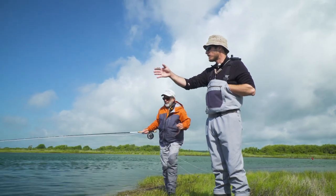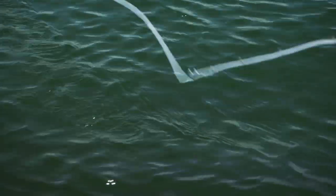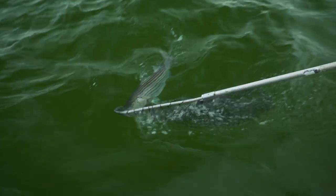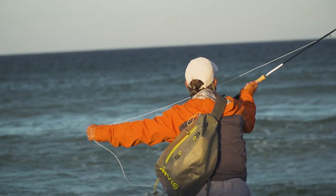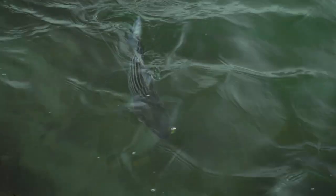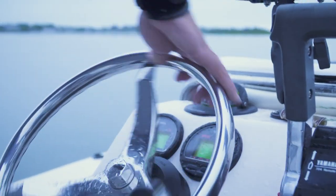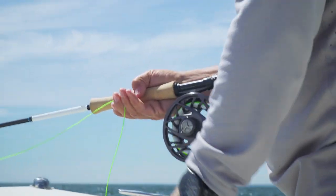Tackle for striped bass is pretty simple. And if you fish for freshwater bass or small pike or other inshore saltwater species, you may already have the right stuff. I think the best all-around striper rod is a nine-weight. Stripers can be quite large, and it's nice to have a nine-weight to handle them, but it's even more important because the flies can be pretty big and you'll likely be dealing with wind. If you're fishing the flats or mostly for smaller stripers called schoolies, an eight-weight might be okay. And if you fish from a boat and you're fishing deep with sinking lines, a ten-weight might be a better tool.